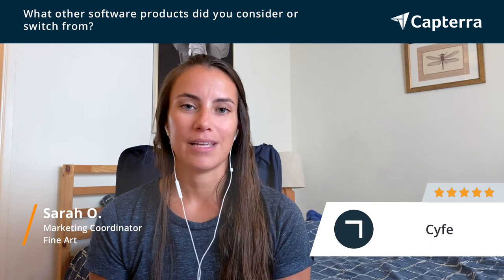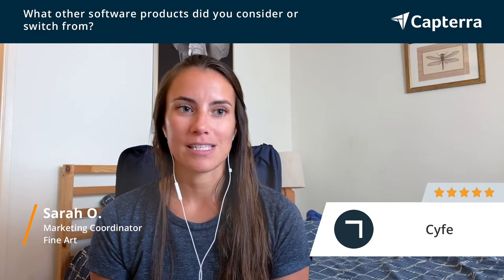So we switched over to Scythe because it was a lot more innovative and we were able to see data and charts. It was very visually pleasing and it helped us to track our social media growth a little bit easier.